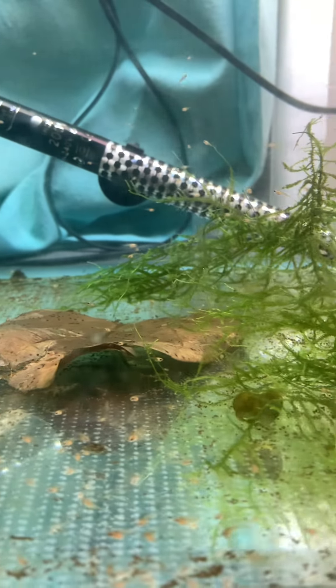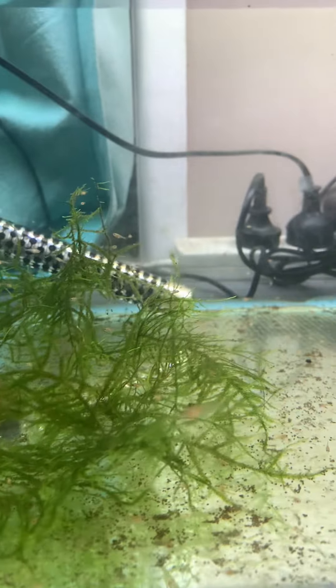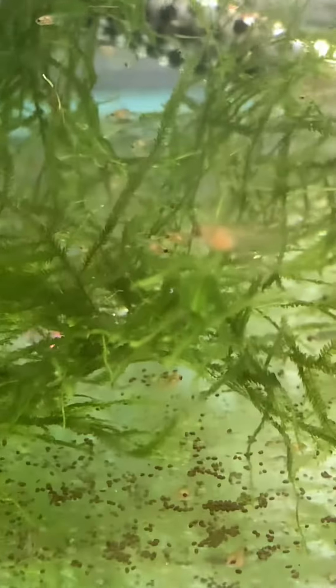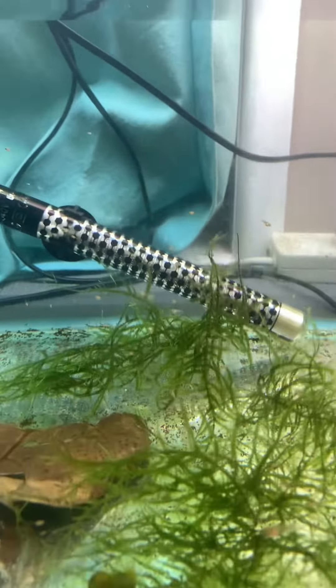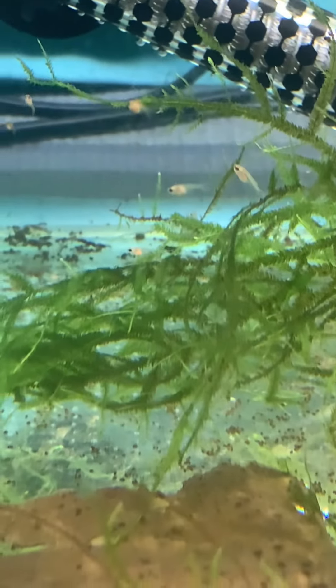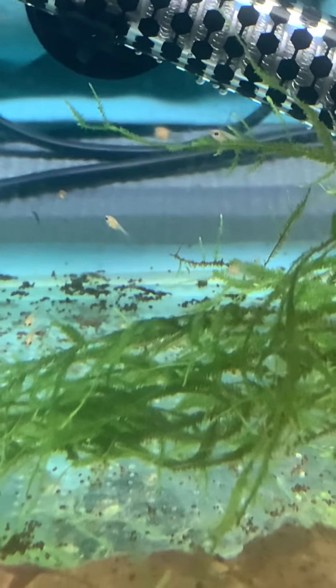Here they are guys, baby bettas at day 25 — they are growing so much, you can see their fat little bellies, little cuties. One thing I noticed, up here in the three-foot tank, there is a lot of size variation. See top left how tiny that one is compared to some of the ones in the middle.